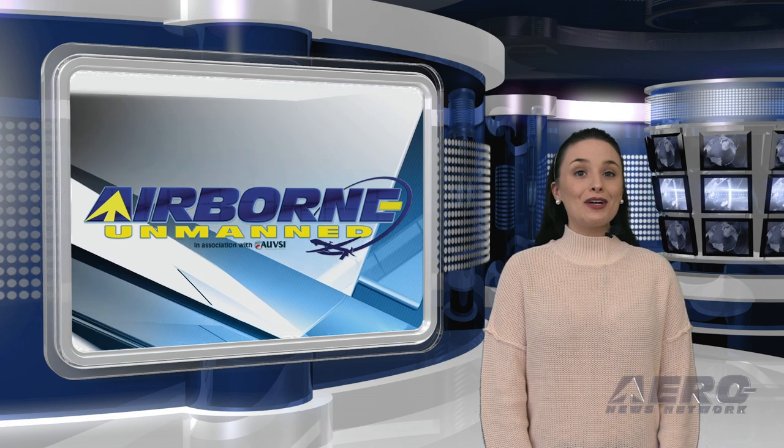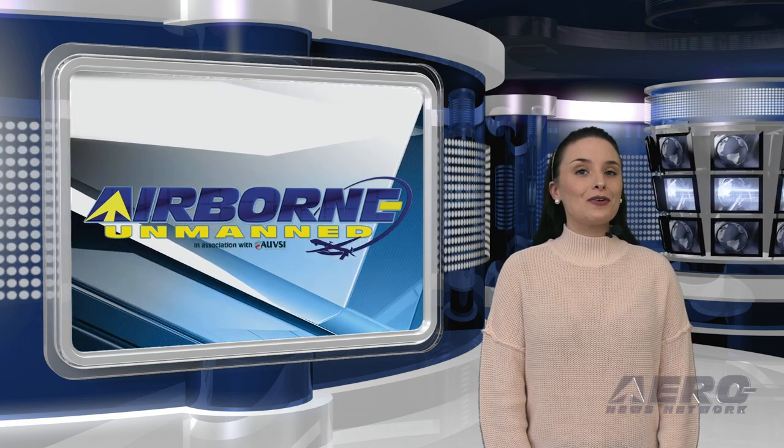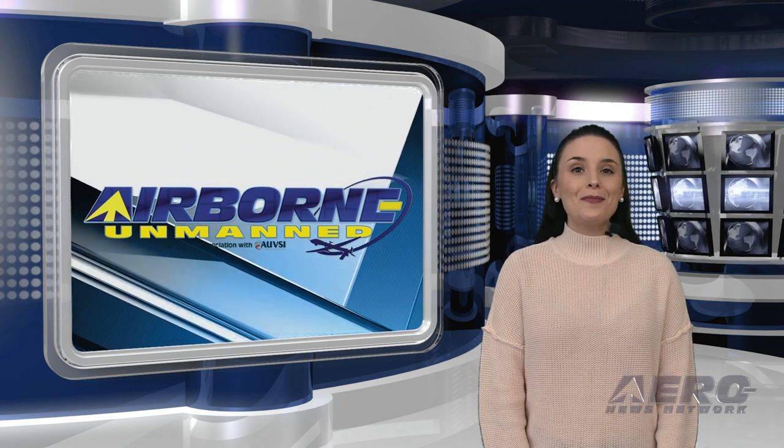Now let's take a quick look at news-making rounds of the unmanned vehicle communities. It's time for our Unmanned Minute.